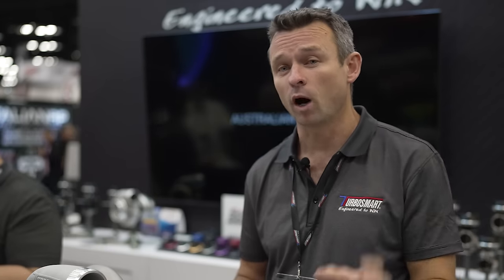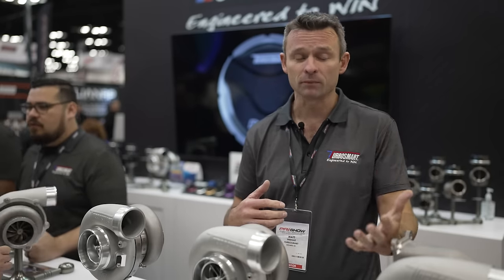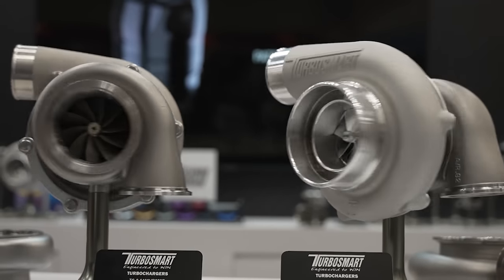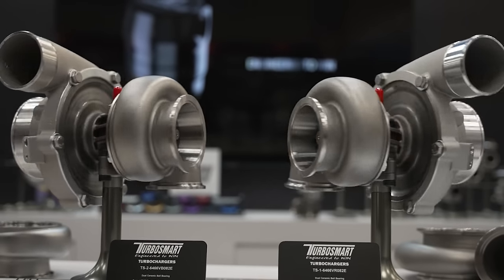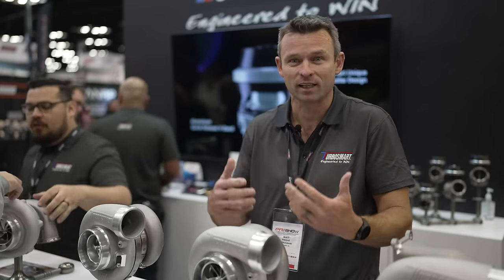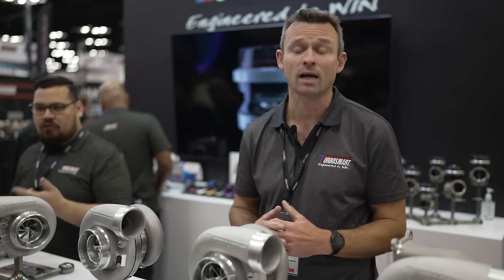So we have our pro OPR, which is a boost-referenced turbo oil pressure regulator — similar to your fuel pressure regulator being referenced to manifold pressure. In this case, the turbo oil pressure regulator is linked to boost pressure. So as boost pressure goes up, oil pressure onto the bearing goes up. And when the turbo's not spinning, it drops that oil pressure down to something more reasonable. There's a lot less flow of oil going into the turbo — still enough to lubricate the bearing — which eliminates a lot of that blue smoke on startup and idle.